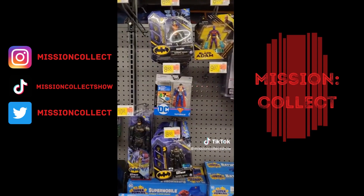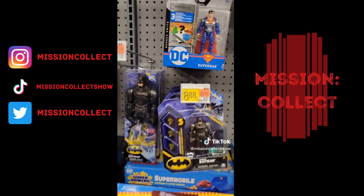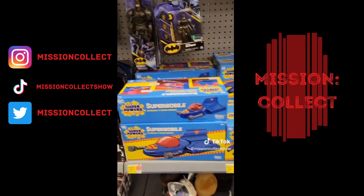I just don't know about this smaller figure line from DC at $8.88. That just seems a little much to me. I do like the designs, but I'm just not ready to start getting that collection just yet.